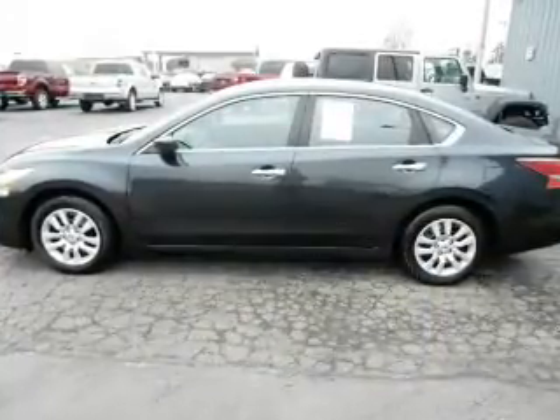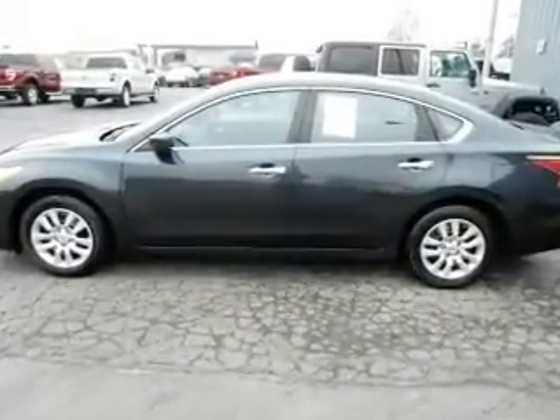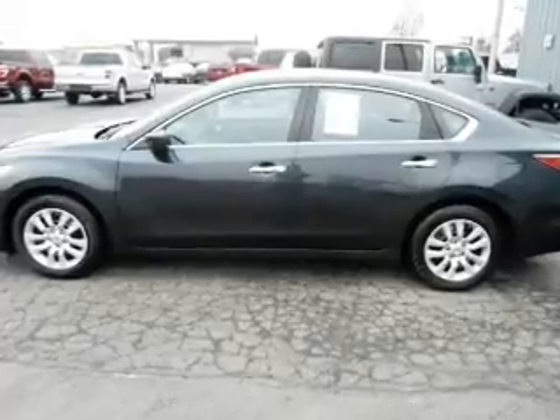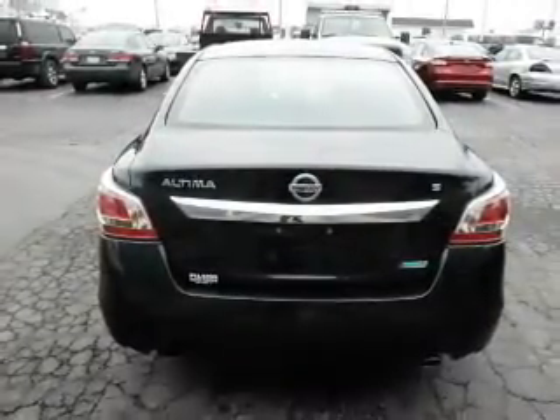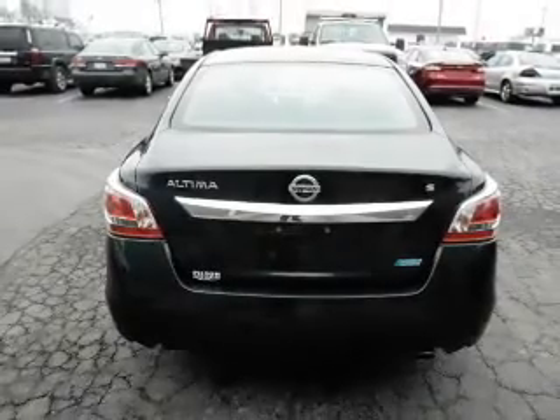The powertrain includes front wheel drive with an efficient four-cylinder engine driven by an automatic transmission. Premium wheels lend a distinctive appearance. Brake safely with the anti-lock braking system.